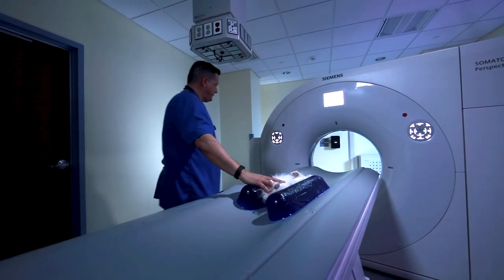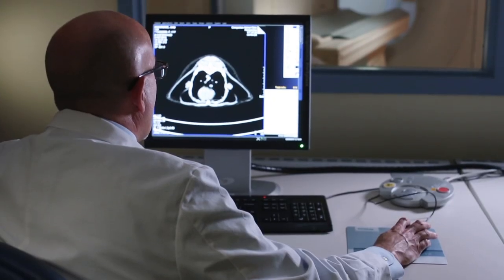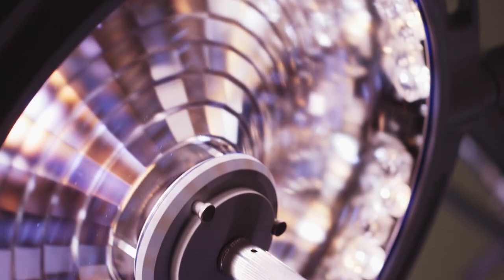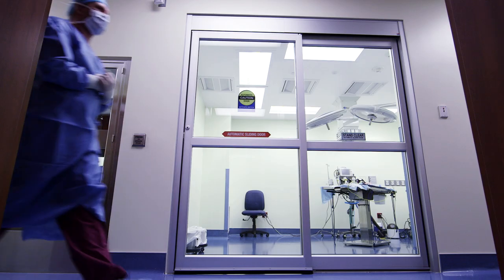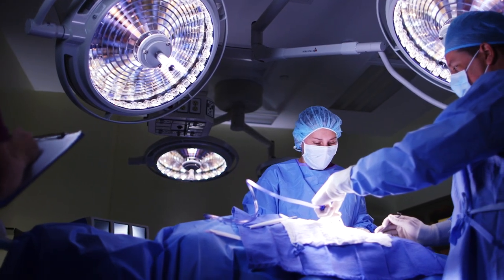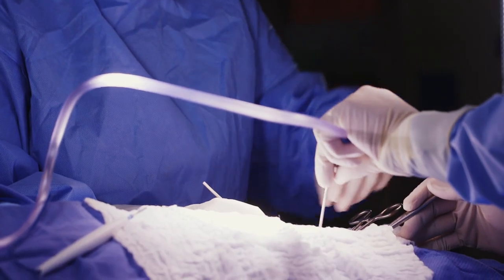State-of-the-art technology is found throughout the clinic to help faculty achieve accurate diagnoses. And if surgery is necessary, we have surgical suites that meet or exceed all quality standards for specialists and students to operate safely and with care.